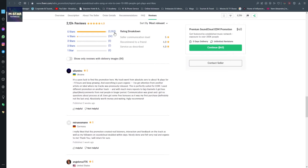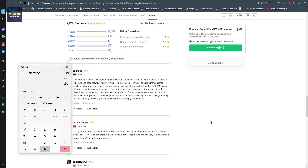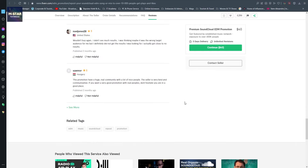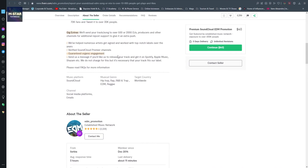Scrolling down, we see he has over 2,000 five-star reviews. Let me calculate this: his base price is $40 and he has sold at least 2,052 orders based on reviews, so he has made over $82,000. You see this is a very profitable niche. Stay with me and let's continue with the tutorial.